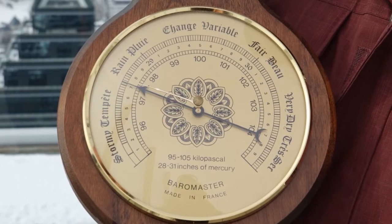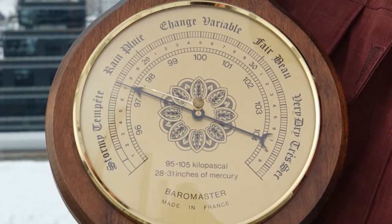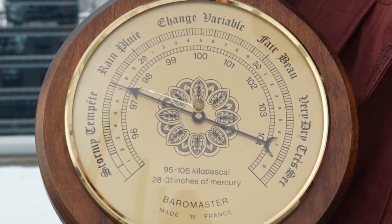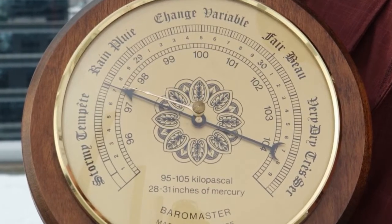We know since the 17th century that diminishing pressure is generally associated with approaching storms, while increasing pressure often signals nicer weather is to come. Measuring pressure accurately was hence critical.